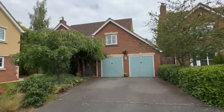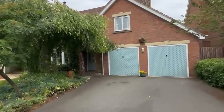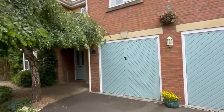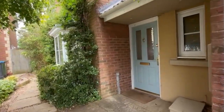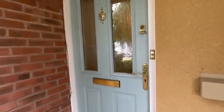Today we're in Salford Priors at Priors Grange to look at this quite generous detached house. As you can see, there's a double-width drive leading up to a double garage. The tree at the front here gives you some really excellent privacy. Let's go inside and show you around.